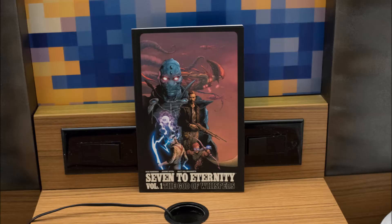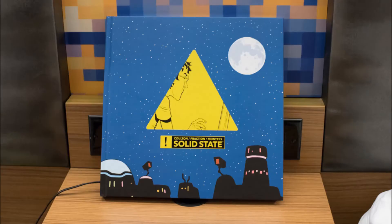Next one is Seven to Eternity Volume 1, written by Rick Remender, art by Jerome Opeña. I have no idea what this book's going to be about, but I like Rick Remender for the most part — when he's on fire, he is on fire. And Jerome Opeña is a phenomenal artist, so this is bound to be a great book. I got it for $10 off the Image booth, so I think it's going to be well worth it.